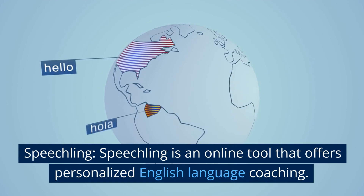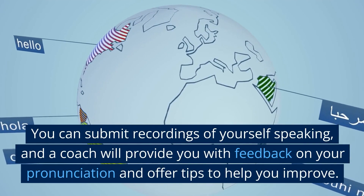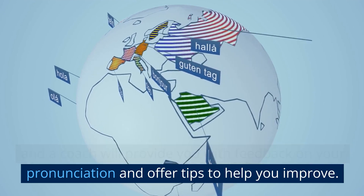Speechling is an online tool that offers personalized English language coaching. You can submit recordings of yourself speaking, and a coach will provide you with feedback on your pronunciation and offer tips to help you improve.